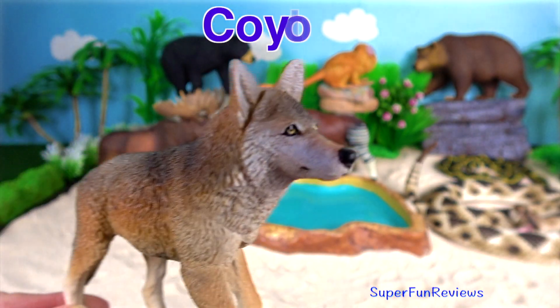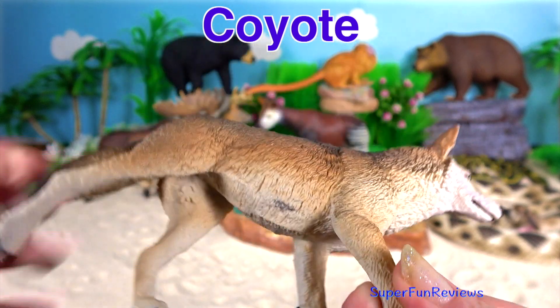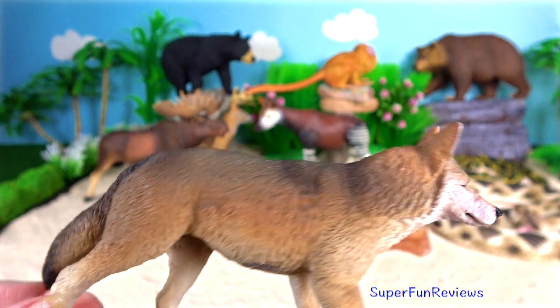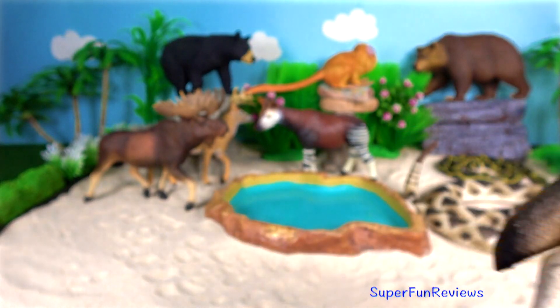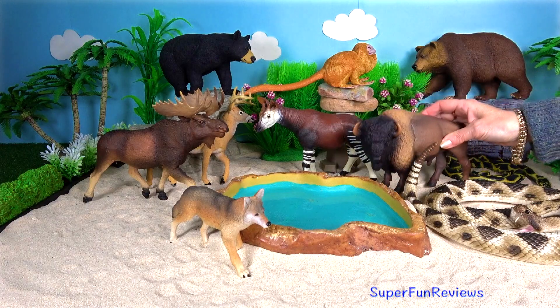Coyote. They are carnivores, though they do eat fruit and vegetables as well. They are the size of a medium dog. They have long fur that is brownish-red, grey or white, and a bushy tail like a fox. The sound they make is a kind of yipping sound.